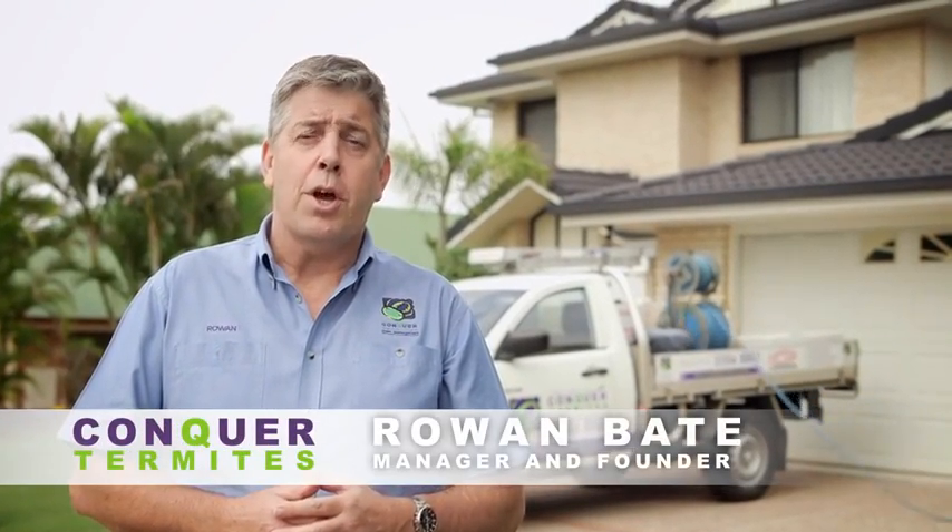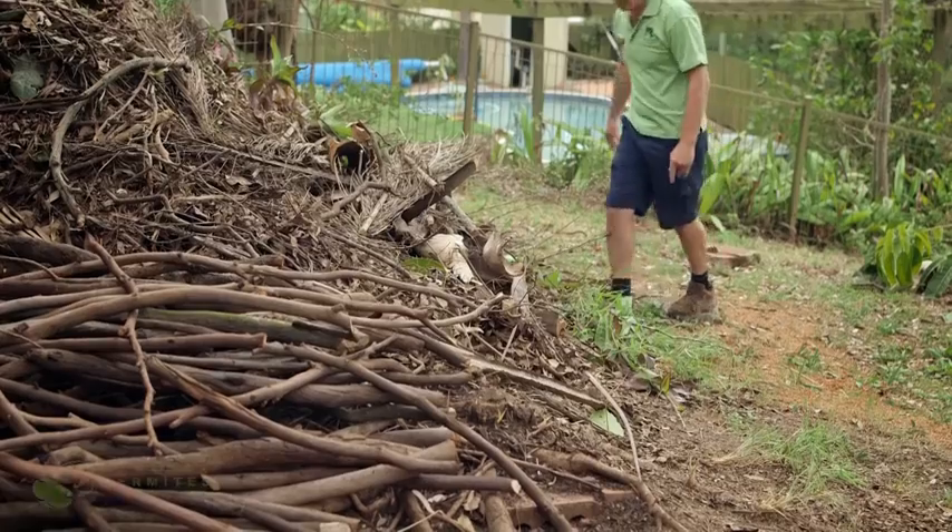Thank you for clicking on to the Conquer Termites treatment video. Hopefully over the next few minutes you're going to gain insight into how our technicians install treatment around your home, how they install the chemical, and also how they tidy up the home before they leave.